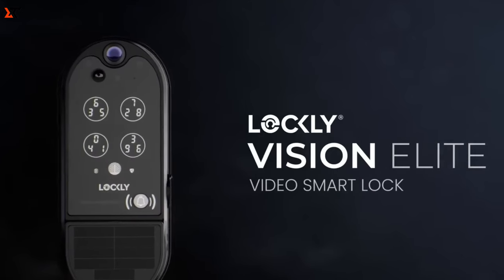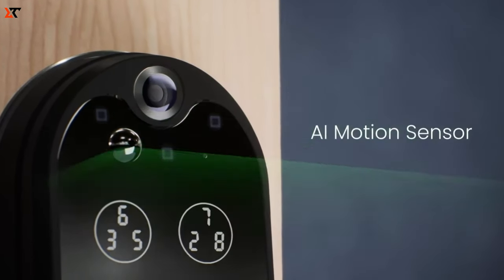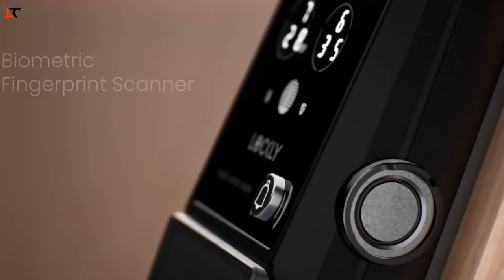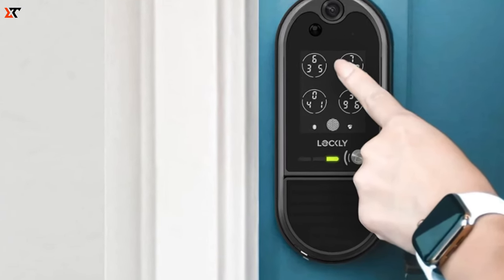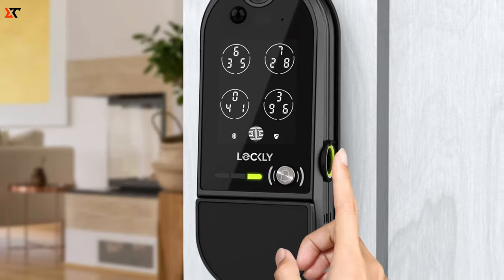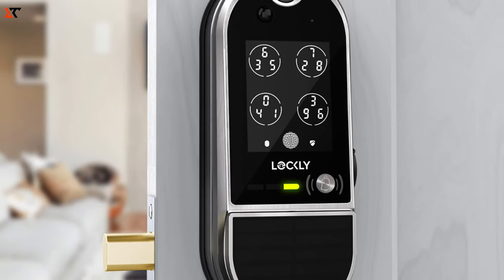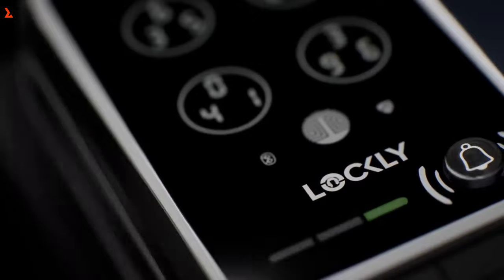Lockly is causing a stir at major tech events with its latest security innovations. Take, for example, the Lockly Visage Lock, which made its debut at CES 2024. It seemed just as curious about the guests as they were about it. The standout feature of this lock is its binocular facial recognition technology. Simply approach the door within 80 centimeters, and it'll swing open in just a second and a half, unless it doesn't recognize your face.